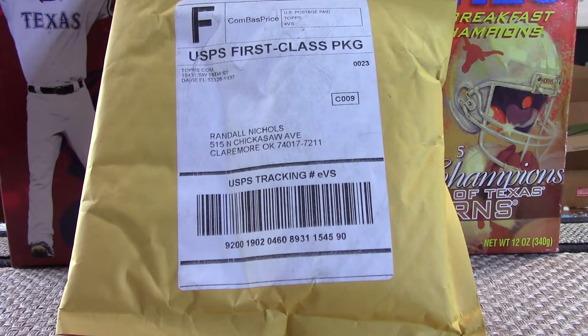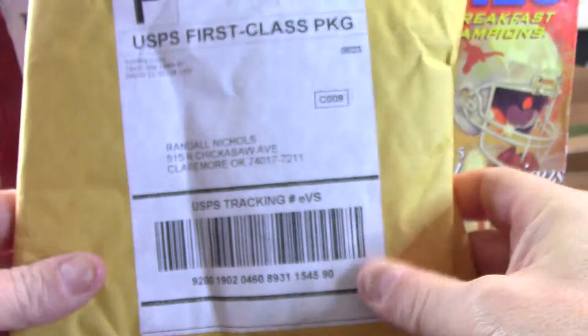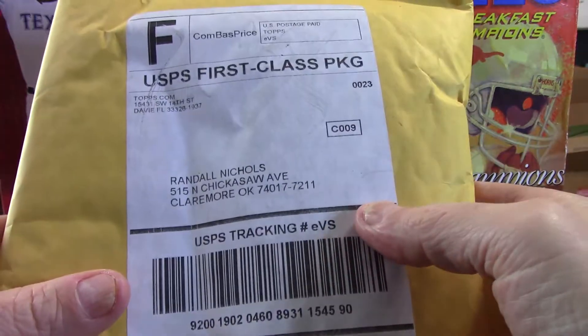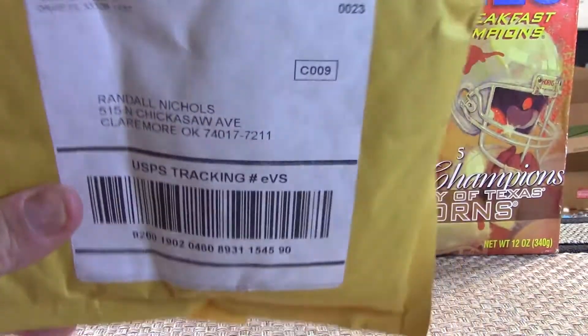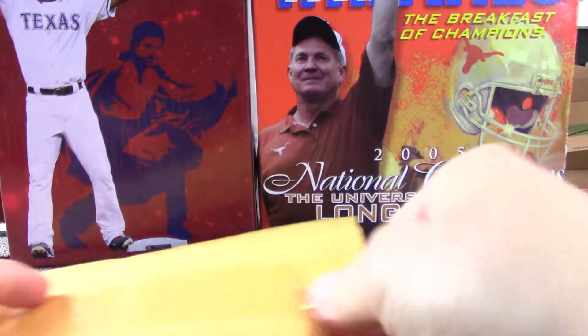Hey guys, welcome to Gordon Sharps. Going to do a quick little opening here. Got some mail in from Topps — actually got quite a few things ordered. With the time it takes for them, it kind of gets the orders strung in. I think these are some of the Project 2020 cards from the way it feels. I do have Throwback Thursday stuff ordered and some of the 206 cards ordered, but those won't be out of production for a couple of weeks yet. So this is probably the 2020 Project cards I've ordered.